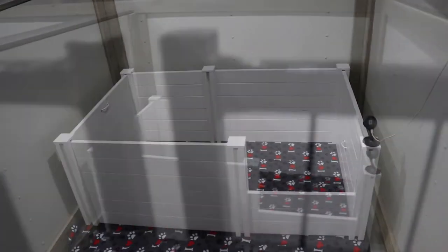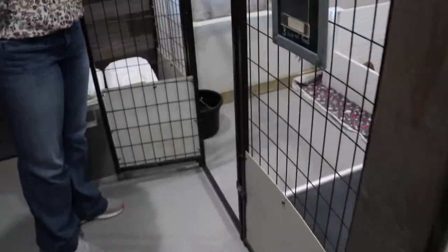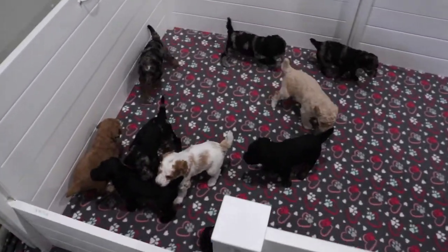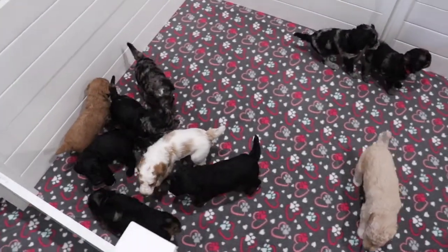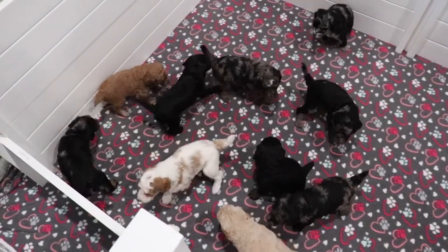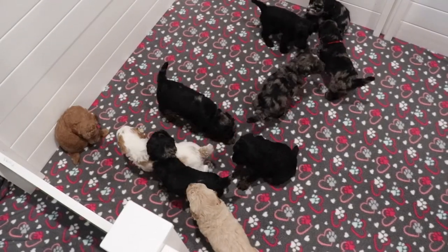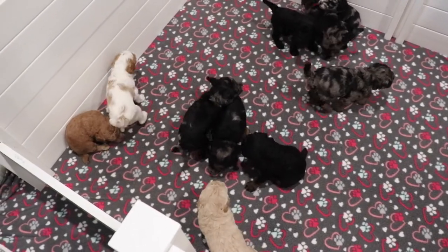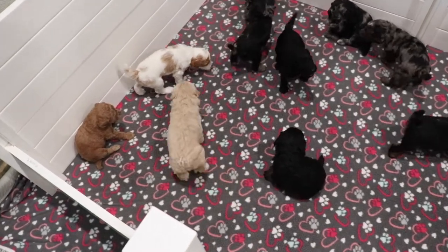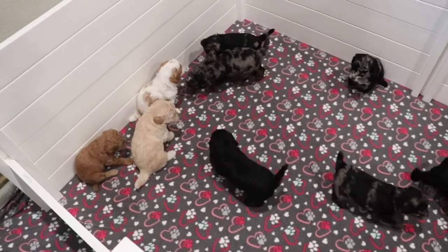This is June's litter. And this group here is our group of Moyen size poodles. They are coming on four weeks old. They are getting really vocal and moving around a lot. Their eyes have opened, their ears are open, and we will start them on some puppy mash as well as litter box training here soon.